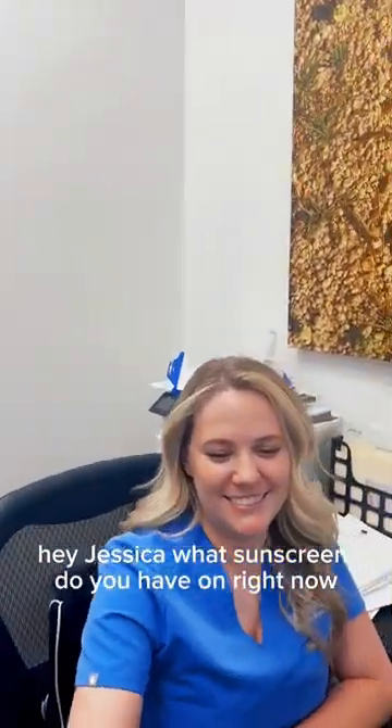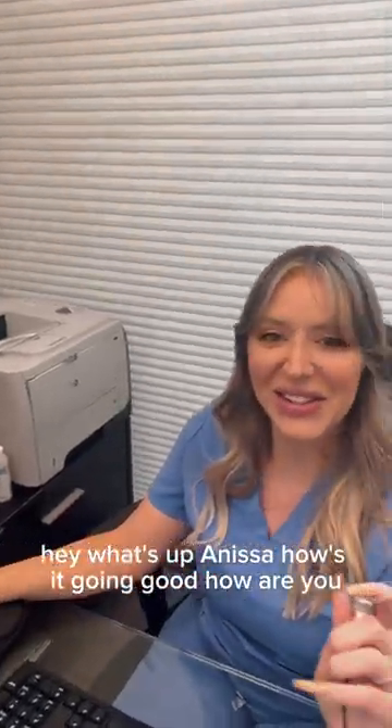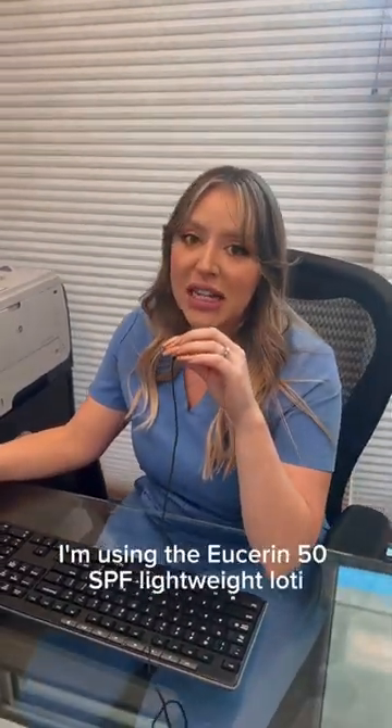Hey Jessica, what sunscreen do you have on right now? I use the Isdin tinted sunscreen. Hey, what's up Anissa? What sunscreen are you wearing? I'm using the Userin 50 SPF lightweight lotion.